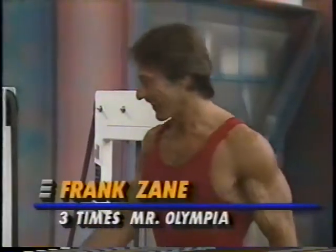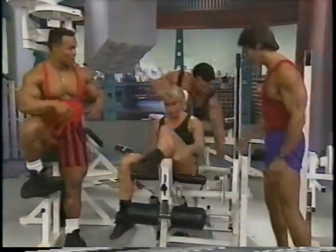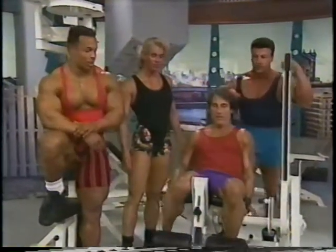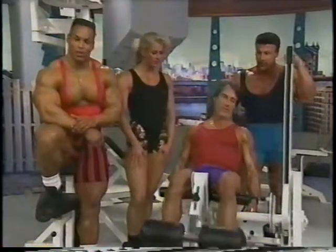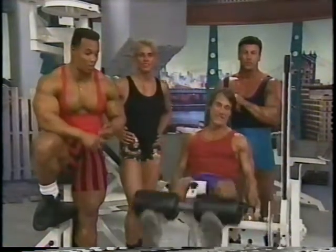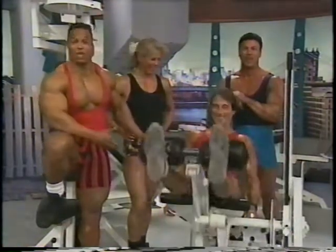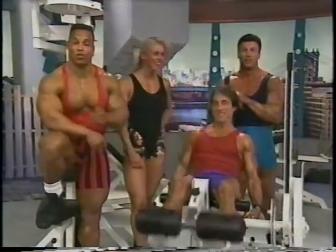Frank's back! I have another one of my idols here. Frank, can I do a set? Sure, go on. Frank's name, for those that don't know, is a three-time Mr. Olympia — something that we all aspire to as bodybuilders. He's one of the few guys to ever beat Arnold Schwarzenegger. Look at this — he's still in great shape. We're going to have Frank join us for a leg and calf workout today.